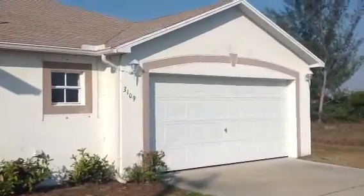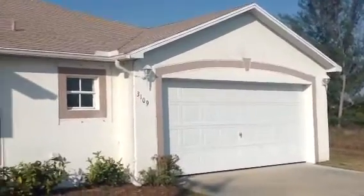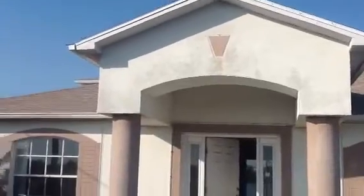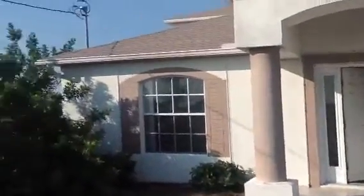We're here at 3109 Northwest 5th Terrace in Cape Coral, Florida. This is a beautiful home, approximately 2,900 square feet with a gorgeous lake view, in need of renovation.